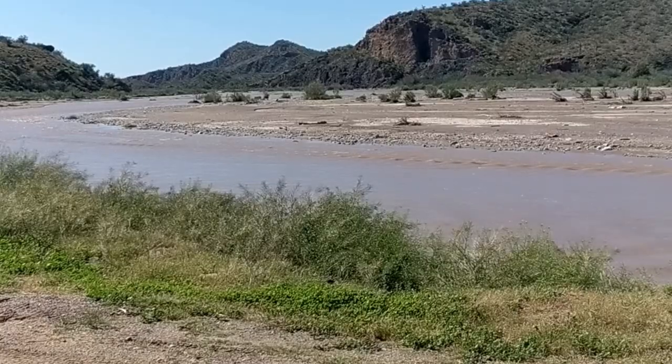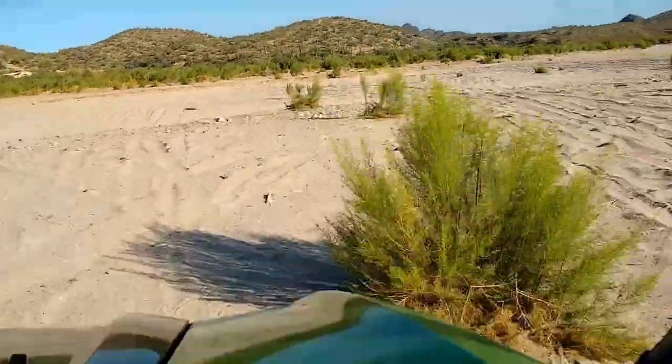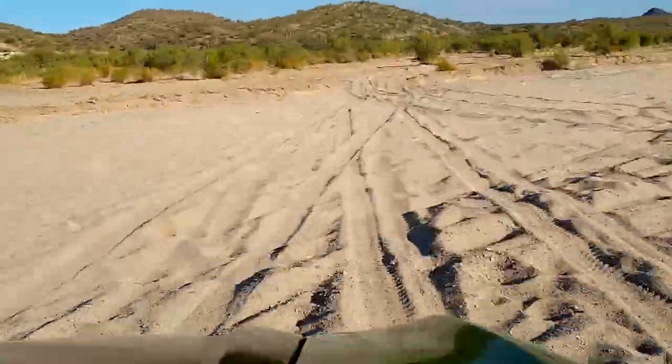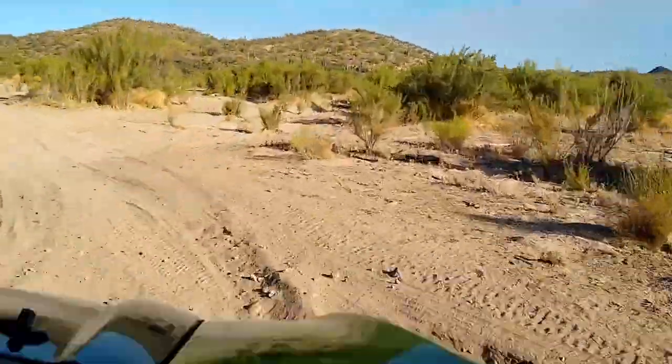Just a few months ago, this was a raging river. Now it's just a big sandbox.